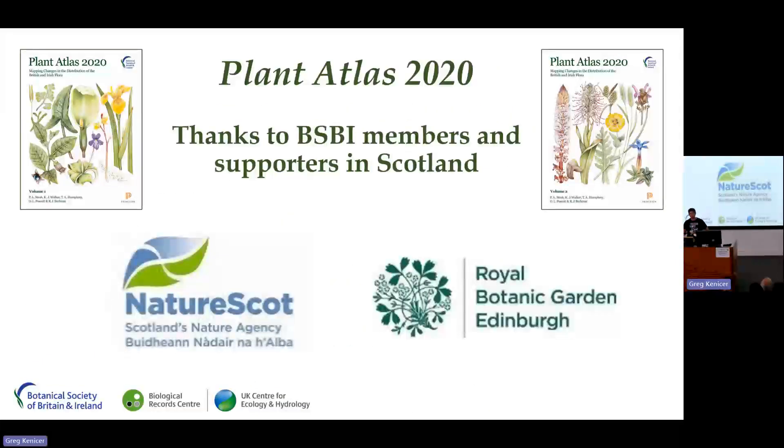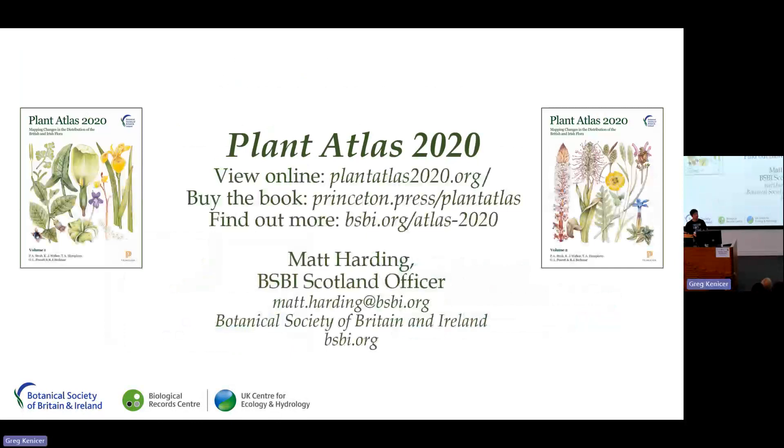I'd like to thank all of our members and supporters in Scotland, without whom Plant Atlas simply could not have been undertaken — especially the vice county recorder network that forms the backbone of BSBI here. I'd also like to thank RBGE for their fantastic support of BSBI in Scotland, and NatureScot, without whose continuing support we could not carry out this vitally important work for Scotland's flora. Thank you very much.